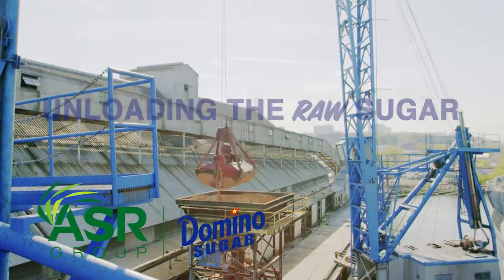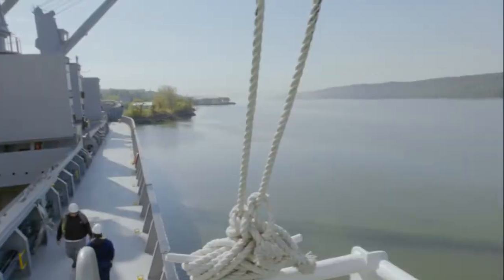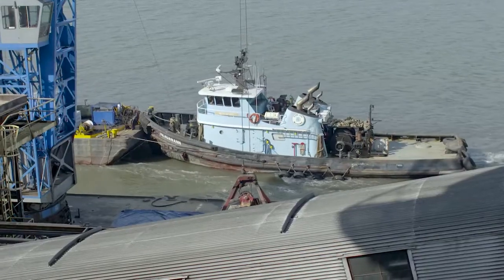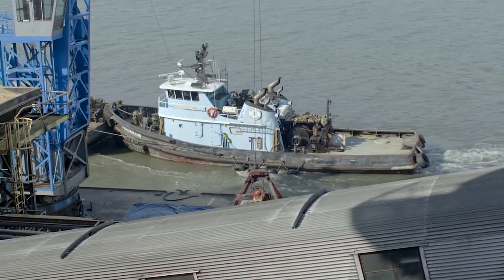My name is Delando Heslop. I am the dock superintendent. I'm in charge of all the employees on the dock, ordering parts for the machinery, and coordinating the movement of the vessels in and out of the dock with agents.